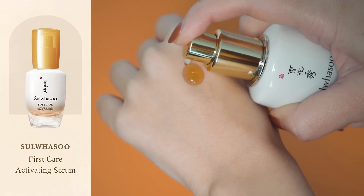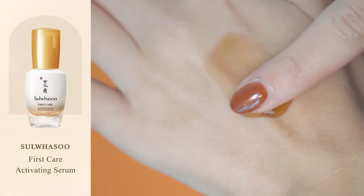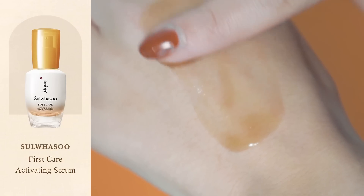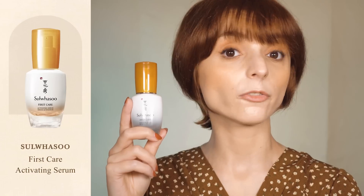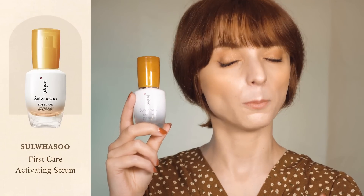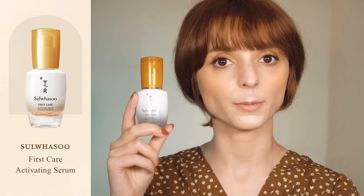I used the First Care Activating Serum for many years and what I like the most about it is that it looks like a lightweight toner but it feels deeply hydrating like a rich serum. When I use it every day I find that my skin looks visibly more rested and radiant. In comparison, Chogongjin's Gin Boosting Essence is not as revitalizing but it's a lot more tightening. So if your main concerns are first wrinkles, dullness, and uneven skin texture, you'll probably enjoy Sulwhasoo's First Care Activating Serum more, but if you're starting to experience a more significant decrease in skin elasticity, you'll probably find Chogongjin's Gin Boosting Essence more effective.